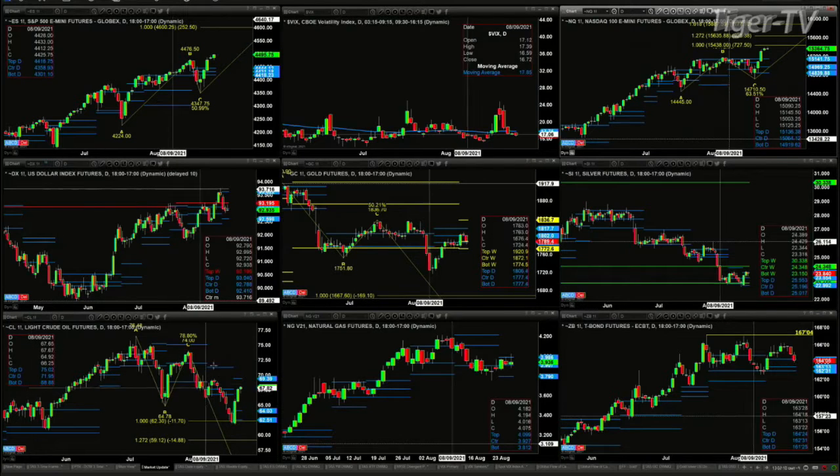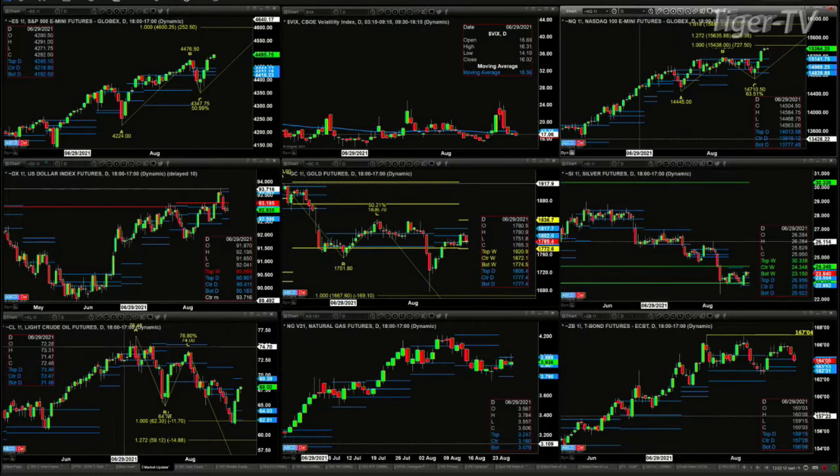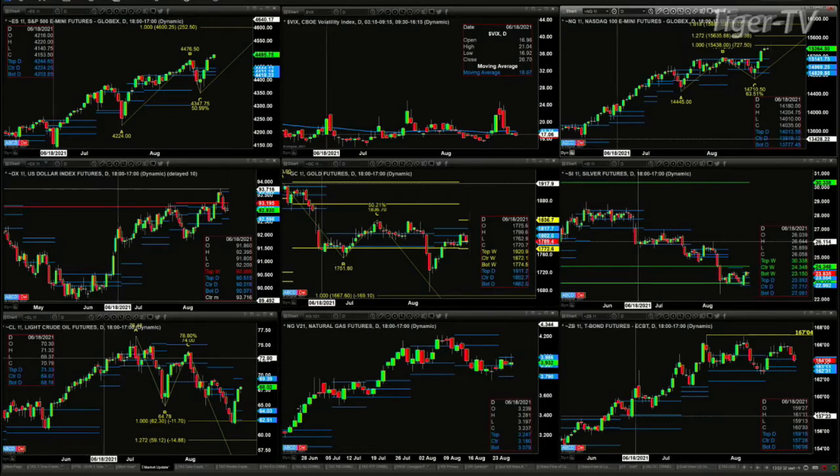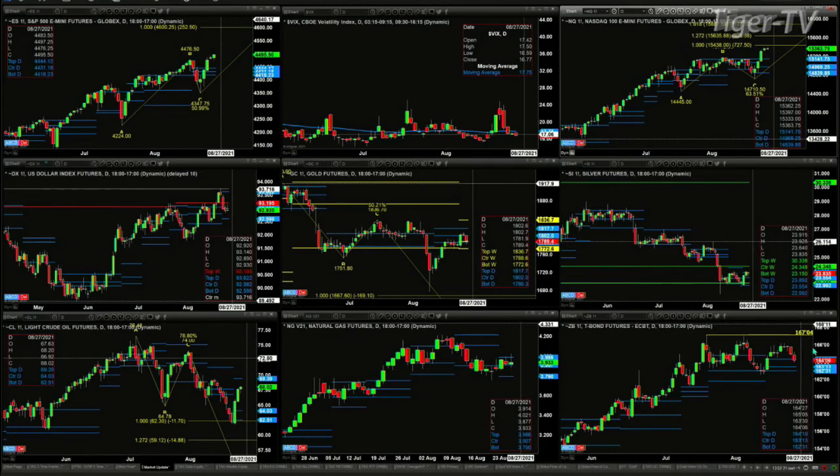Light sweet crude is targeting the 69.39 level after forming a nice Gartley buy, within its bullish-structured daily profile. Natural gas is just consolidating sideways between $3.79 at support, which has not been tested, and resistance at $3.98, which most certainly has been tested. The 30-year Treasury has really been trading sideways for several weeks. Price is testing the top of its daily profile at 164.10. We're at 164.06 right now.